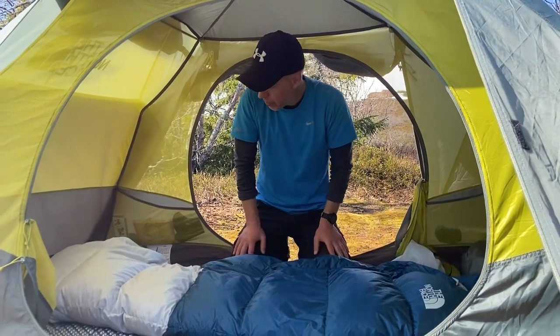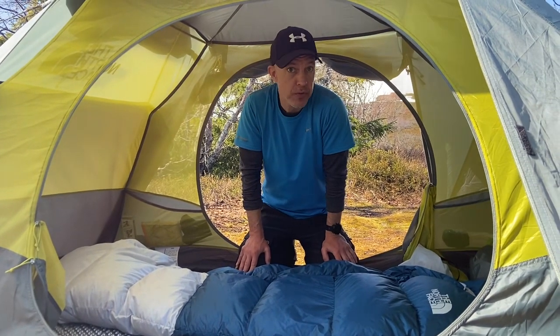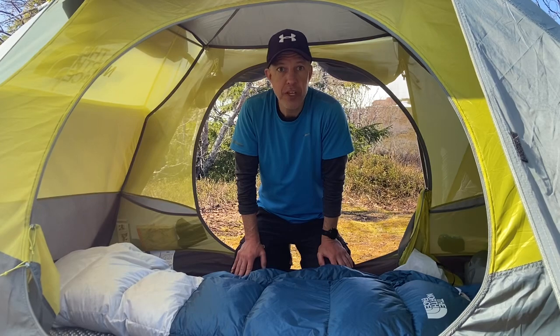Overall, I'm really pleased with the bag. I don't know about the 20-degree or minus 7-degree rating — I think that's pushing it. I am a cold sleeper, so bring a liner or extra clothes if you're going to be in those conditions. That's the short review, thank you for watching.